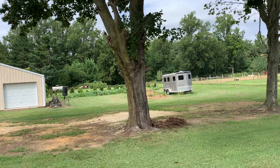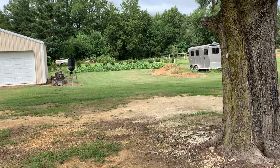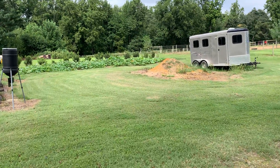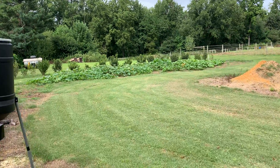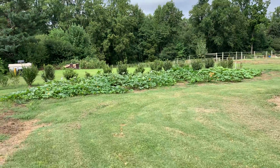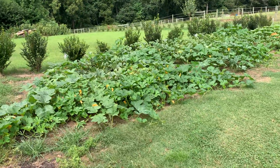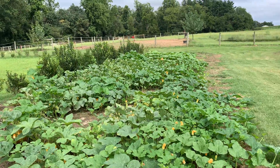Welcome on over to the pumpkin patch. As you can see, we've got a big old patch here, and these pumpkins have really taken off.